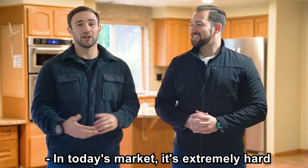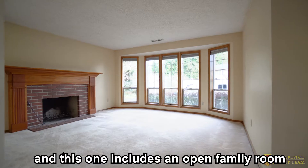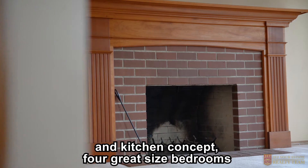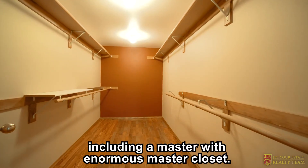In today's market, it's extremely hard to find a one-level home with this much space. Absolutely right, Nick — and this one includes an open family room and kitchen concept, four great sized bedrooms including a master with an enormous master closet.